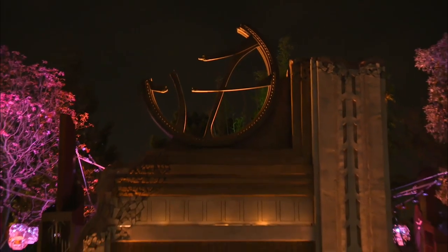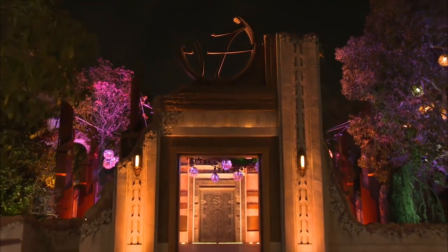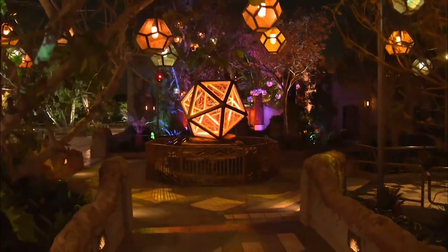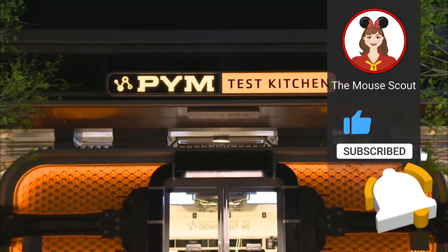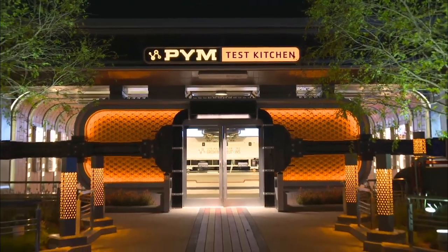Thank you for watching our video and I hope you've enjoyed our look at the Avengers Campus. Are you excited for the Avengers Campus? Have you been there? What did you think of it? Comment below and let us know. And as always, be sure to hit that thumbs up button if you like this video, subscribe, and hit the bell icon to be notified whenever we upload a new video, because we will continue to explore what makes Disney so magical.